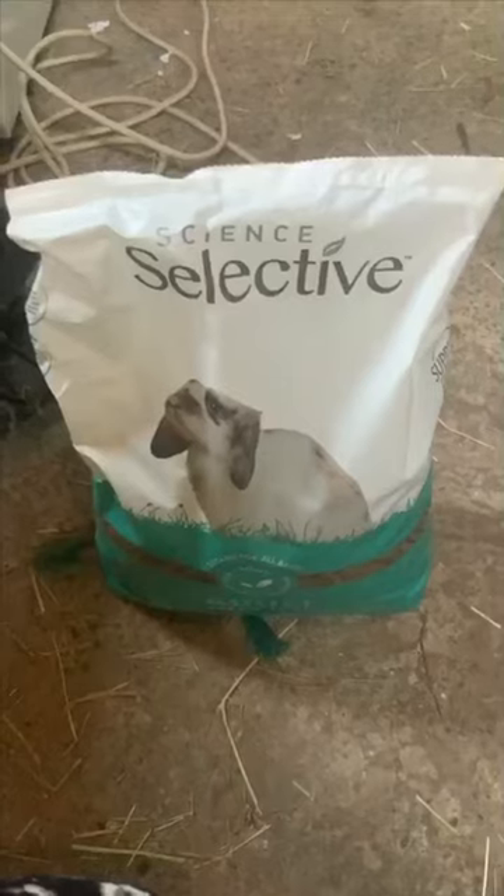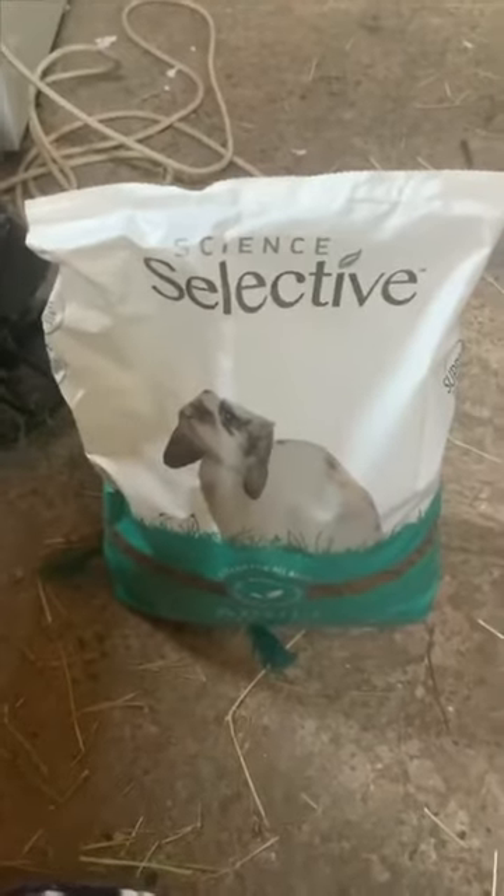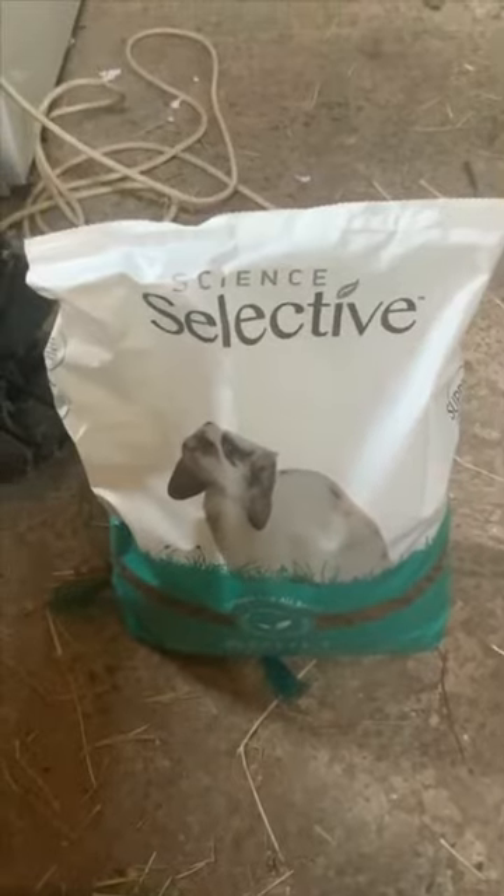I also like to give my rabbits some of their science-selective pellet food as well, just because it helps their teeth. I only give the recommended amount, which is two herb cups a day. So I just give them one in the morning when I feed them with their salad, and one at night when I feed them with their salad.